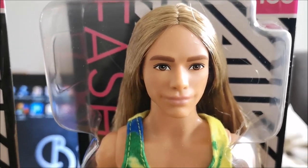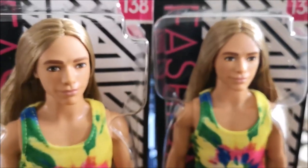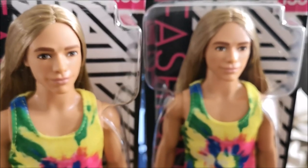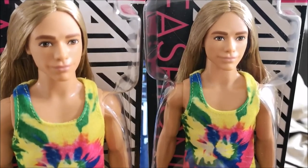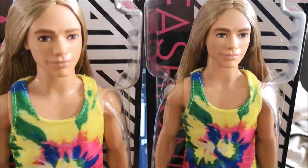If you're interested, these will be going on to our website shortly — I'll put a link on the video. Please subscribe and tell your friends about us. We've got everything from Fashionistas to Star Wars to David Bowie and all the Barbie dolls. If we don't have them in stock, we'll find them for you. Thanks for watching and we'll see you soon.